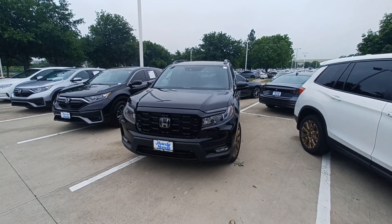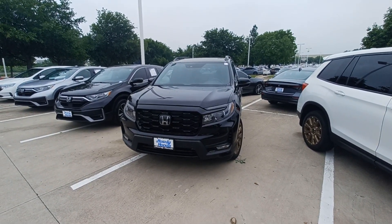This is Jason down at Howdy Honda and this is my 2023 Honda Passport Elite.